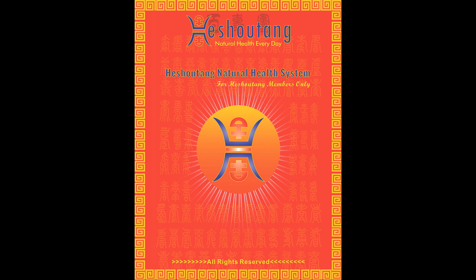The following letters S, H, O, U pronounce as 'shutang,' meaning long life too. So the full logo pronounces as Heshutang, meaning long and healthy life.